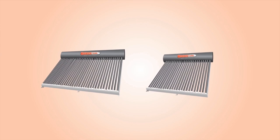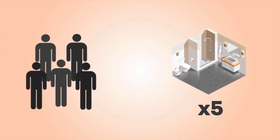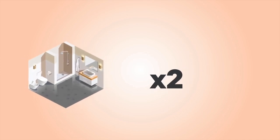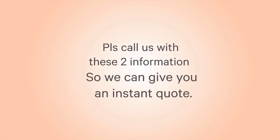How to order? For us to guide you with the right size, please provide us the following information: 1. The number of maximum people who will use the hot water. 2. How many bathrooms in your house need the hot water to be connected. Please call us with these two pieces of information so we can give you an instant quote.